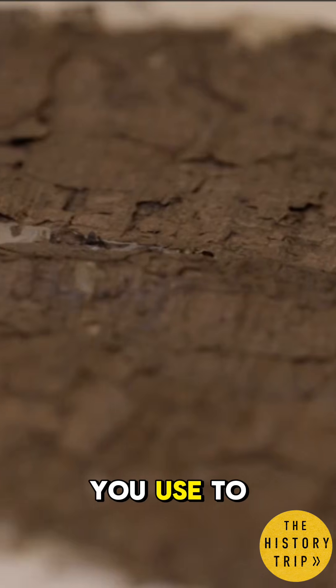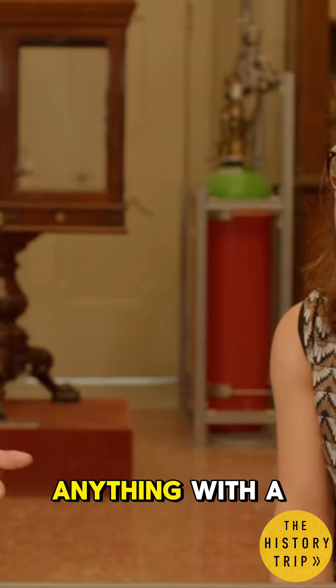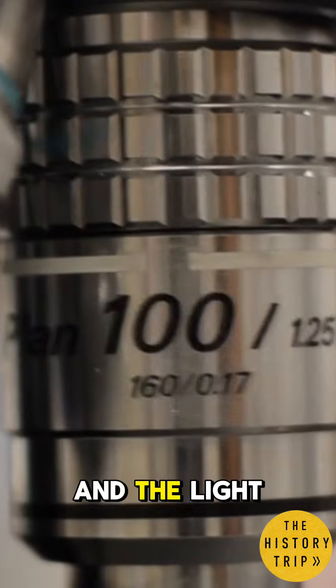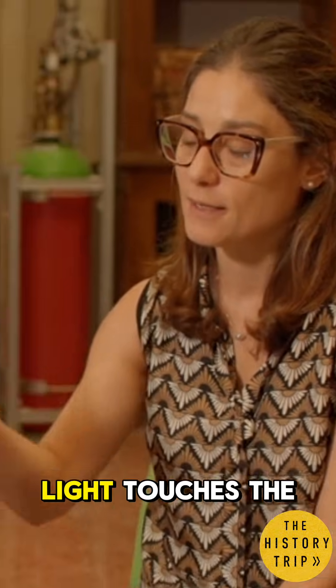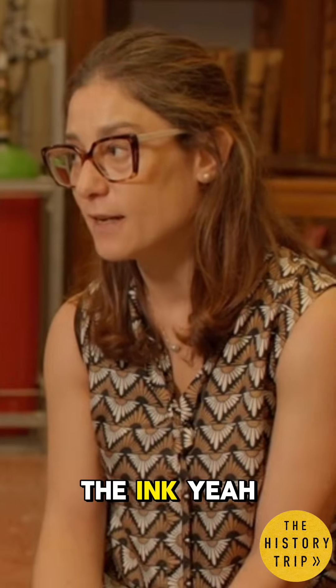What methods do you use to look at that writing? Because obviously with the naked eye we can't see anything. With a microscope, actually, you can read it. And the light is very important because it is a charred papyrus. It depends on the angle from which the light touches the papyrus — that determines whether you can see the ink better or worse.